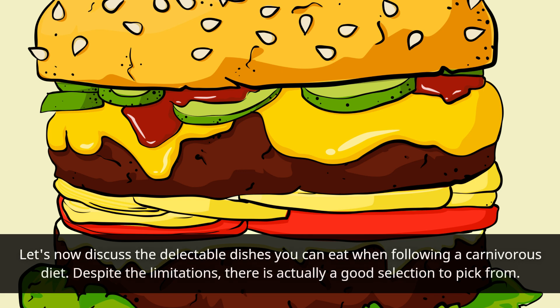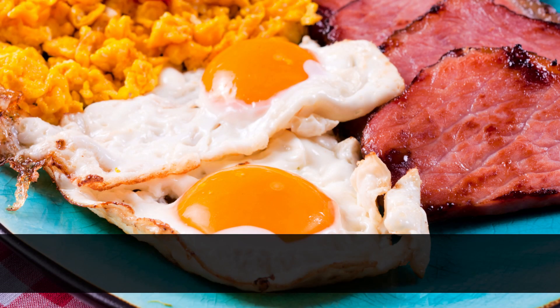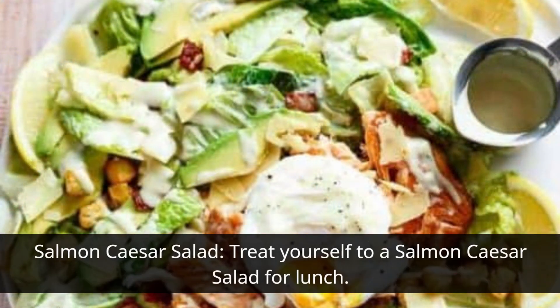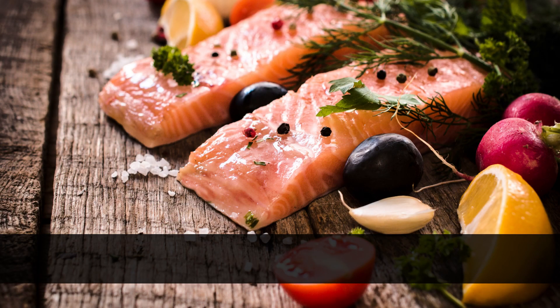Let's now discuss the delectable dishes you can eat when following a carnivore diet. Despite the limitations, there is actually a good selection to pick from. Start your day off right with a traditional breakfast of steak and eggs — prepare a meaty steak and some butter or tallow-based scrambled eggs. This breakfast is filled with protein to keep you going all morning long.